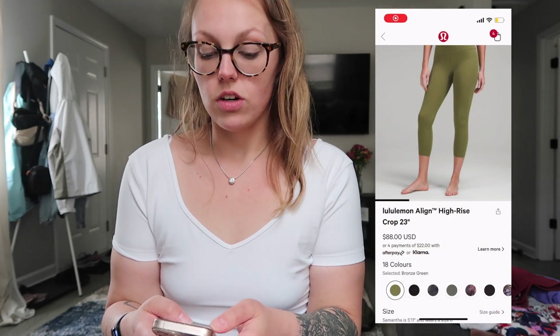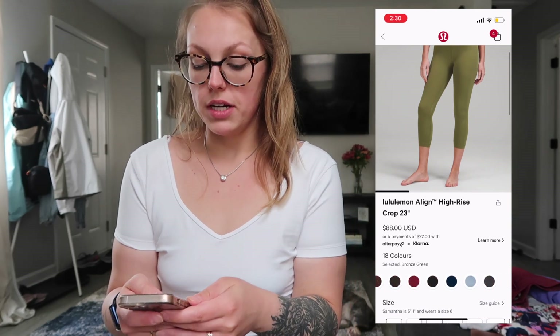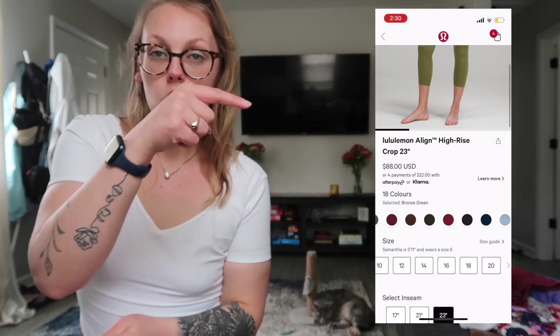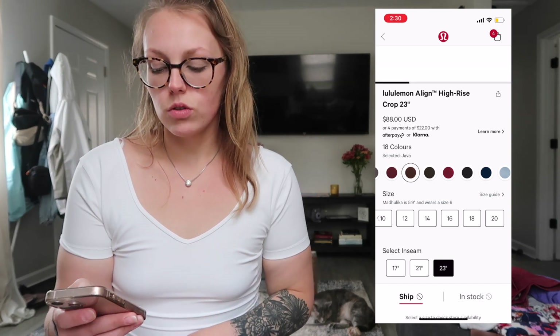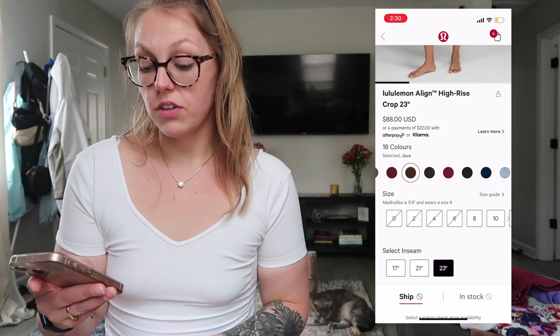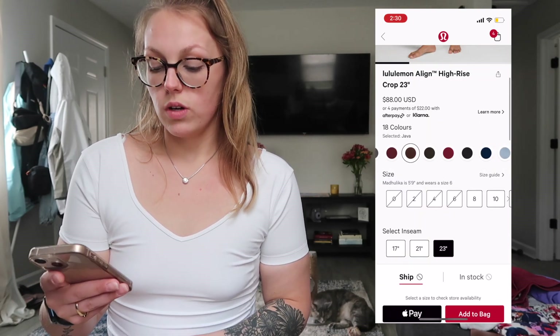These are the align leggings in the 23 inch. I love the 23 inch for me — I'll put them over here on the screen. I am 5 foot 7 and I get these in a size 6 or an 8. They have a ton of different colors, literally size 0 to 20. The cropped versions come in 17, 21, and 23 inch. If you can score java, do it — size 8, 23 inch, that's me. I've also tried the 25 inch; that's pretty long. I like the 23 — it hits at like a 7-8 inch ankle.